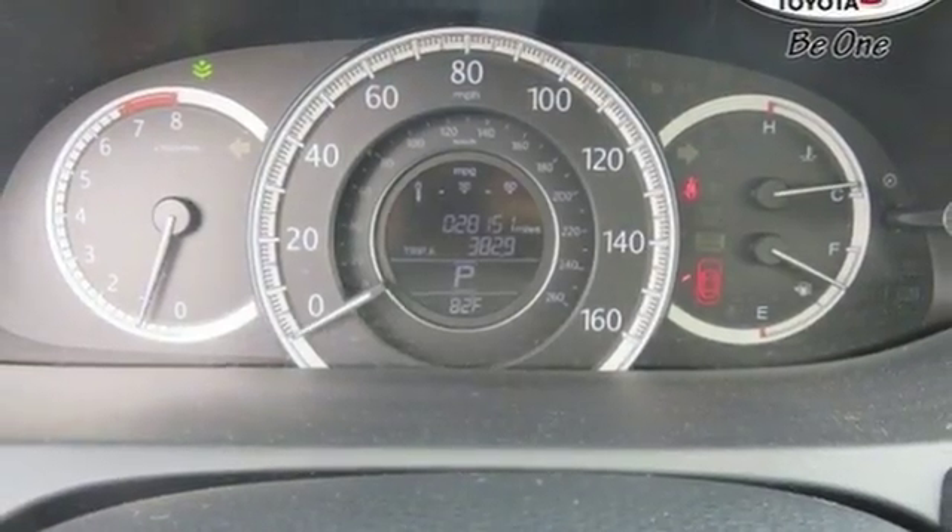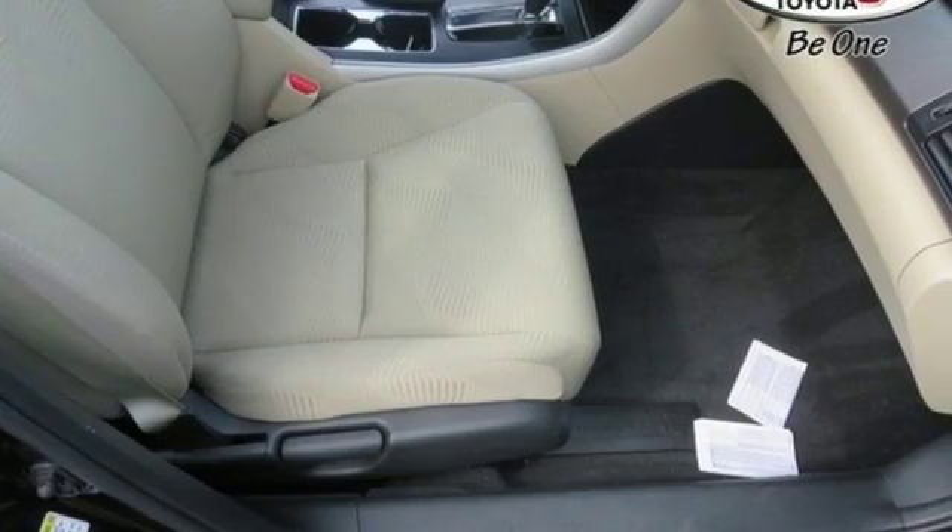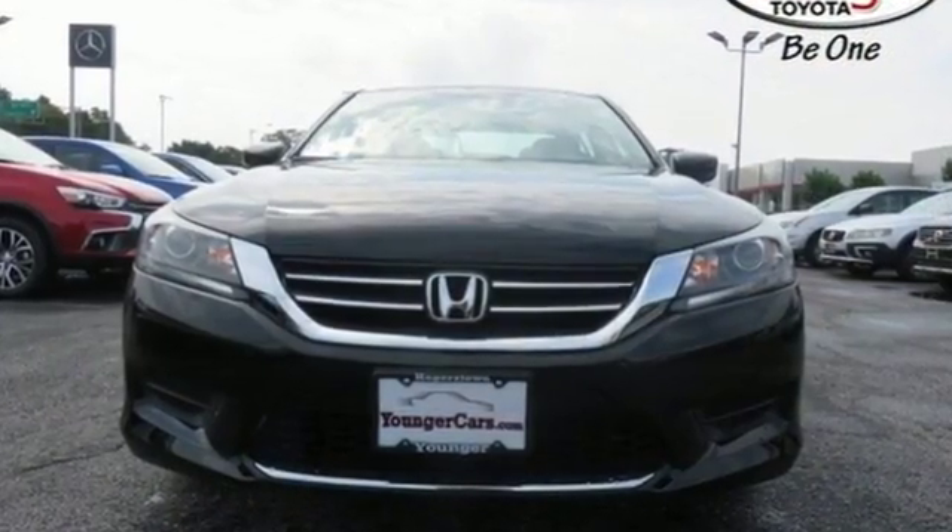Car & Driver adds, the Accord hustles through turns with fog-free steering and little complaint from the tires, and never seems to be working very hard. It's a Honda, so longevity comes standard.